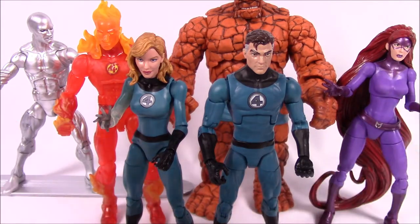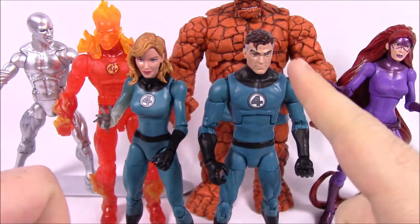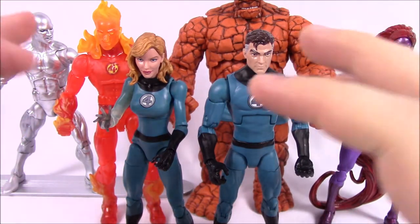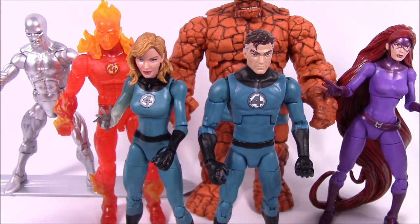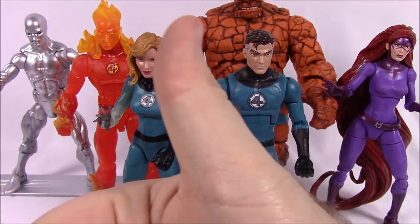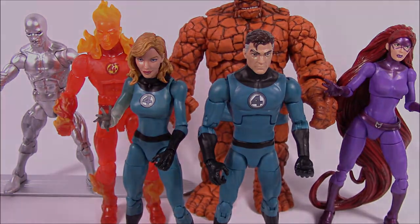So that's going to be it for this Walgreens exclusive Marvel Legends set, which includes the complete Fantastic Four — Mr. Fantastic, Invisible Woman, Human Torch, and the Thing — plus the Silver Surfer, who fits in with the Fantastic Four, and Medusa from the Inhumans. I hope you enjoyed. If you did, let me know in the comments, leave a thumbs up, and subscribe to see more of our videos. We'll see you next time.